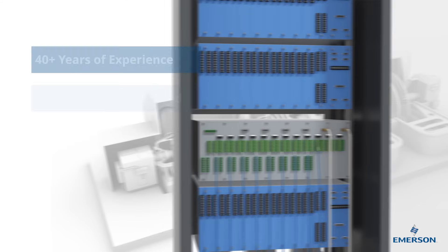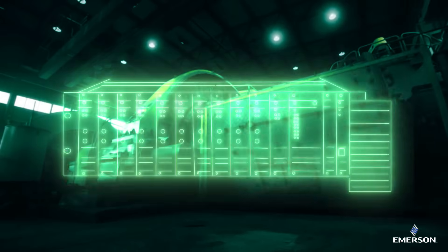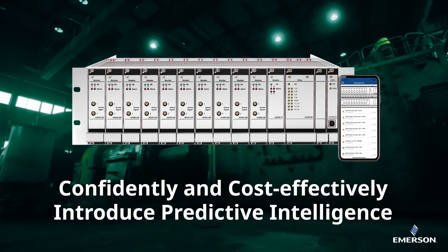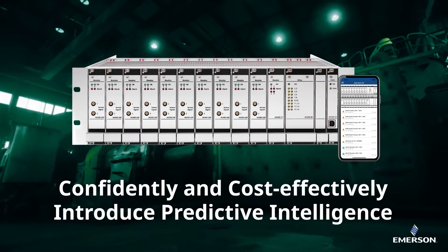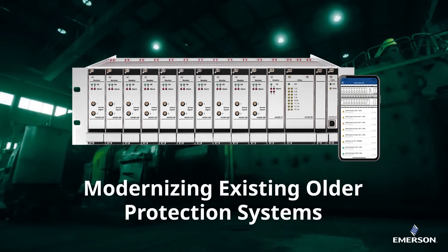With 40-plus years of experience in the design and installation of protection systems, we boast a modern alternative to protecting your critical assets. AMS6500ATG allows users to confidently and cost-effectively introduce predictive intelligence while modernizing existing older protection systems.